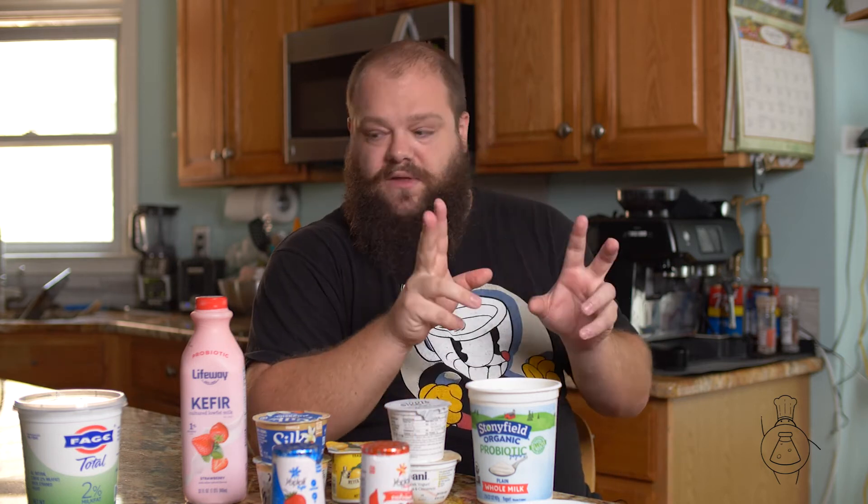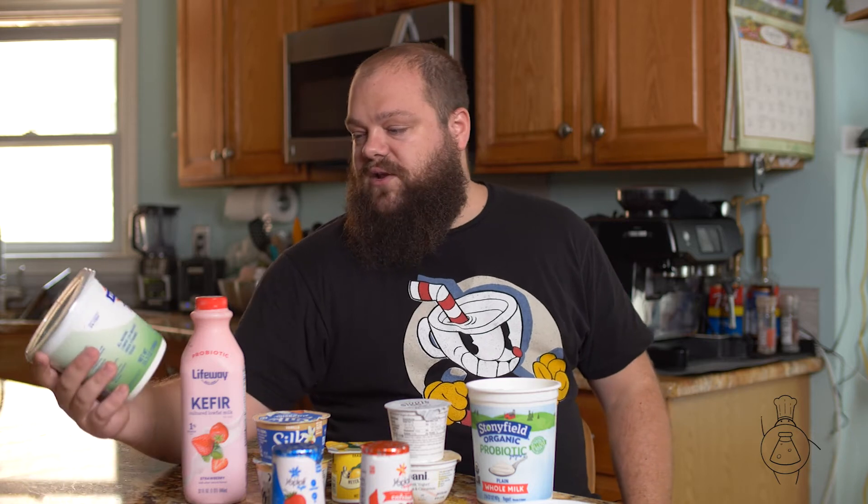Most yogurts that we're used to are the flavored yogurts — your Yoplaits and Yoplait Lights. These are just very sweetened, so watch for the calories on these because they put a lot of sugar in them. But if you're cooking, make sure you get plain yogurt, not vanilla yogurt. You've also got 2% milk fat versions and things like that.